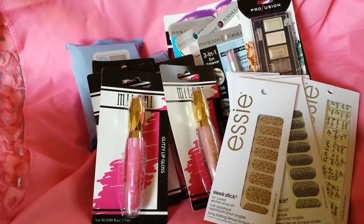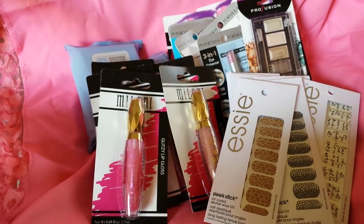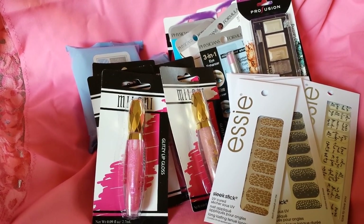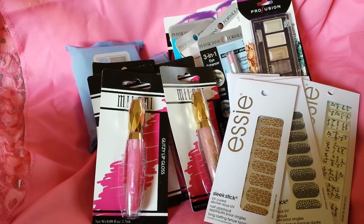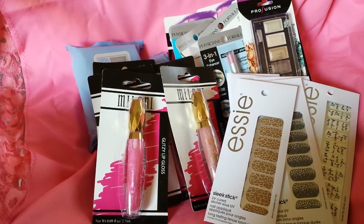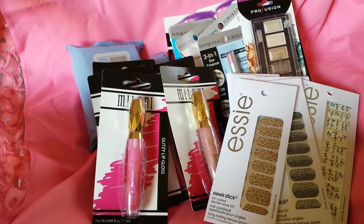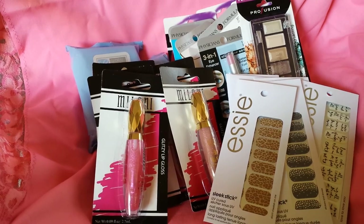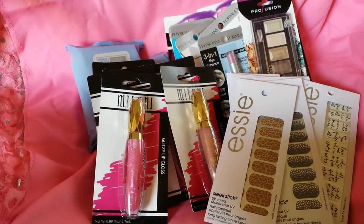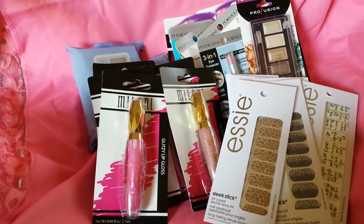That is my entire Dollar Tree cosmetic haul. I only had four coupons total, equaling $4, so I paid $20 plus tax for everything you see here. The retail value is $156.55, so I saved $136.55. I tend to check out the Dollar Tree every now and again — if not weekly, then every two weeks — and I usually go straight to the cosmetic section because you just never know what you're going to find there.